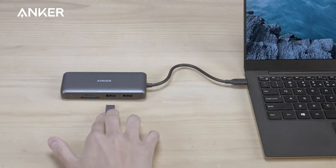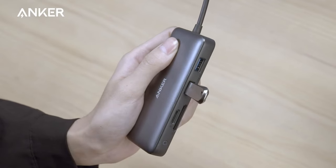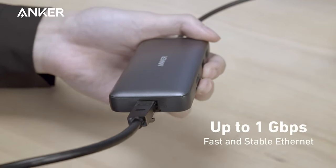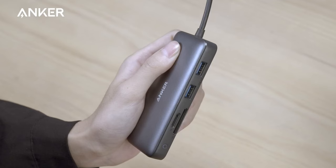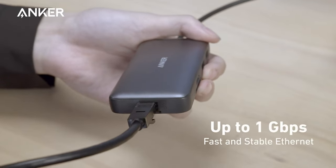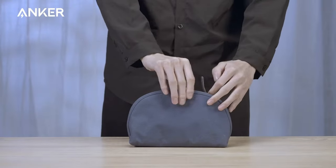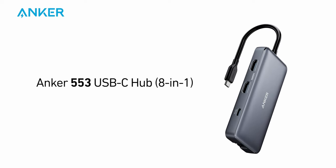Speaking of displays, the dual HDMI capability allows you to stream or mirror content in stunning 4K at 60Hz on a single device, or for those multitaskers out there, connect two displays at 4K 30Hz. Imagine working on multiple projects at once or enjoying content on a big screen while keeping an eye on your laptop. And don't worry about running out of juice — this hub is compatible with USB-C power delivery, allowing high-speed pass-through charging up to 85W, keeping your devices powered while you work.